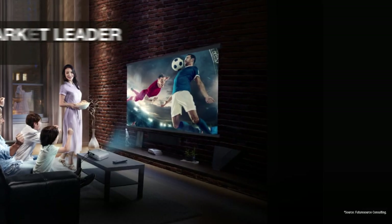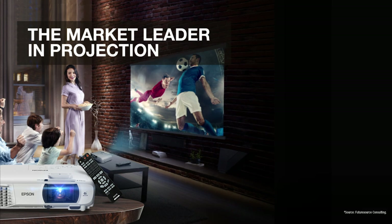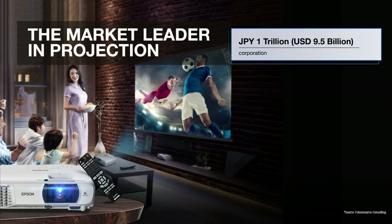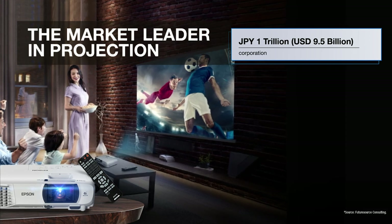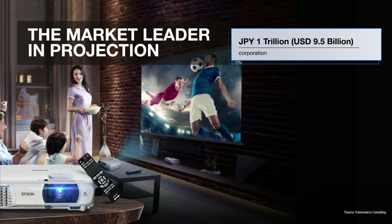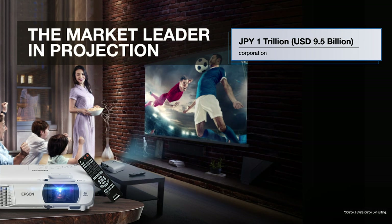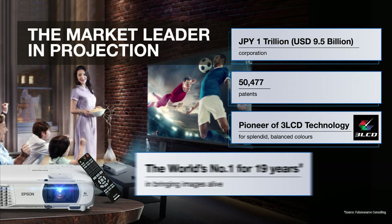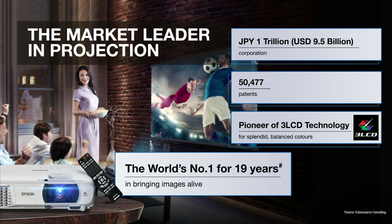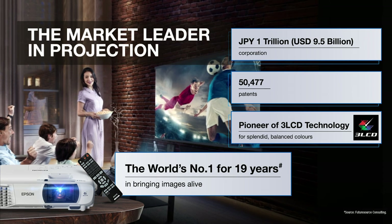Let me start by telling you what sets Epson projectors apart. They are manufactured by the multi-billion dollar Seiko Epson Corporation. Epson is a global technology leader focused on driving innovations and exceeding customer expectations in inkjet, visual communications, wearables and robotics. We have over 50,000 patents. Our projectors have been number one in market share in the world for 19 years continuously. In 2019, Epson had a worldwide market share of 41.4%.